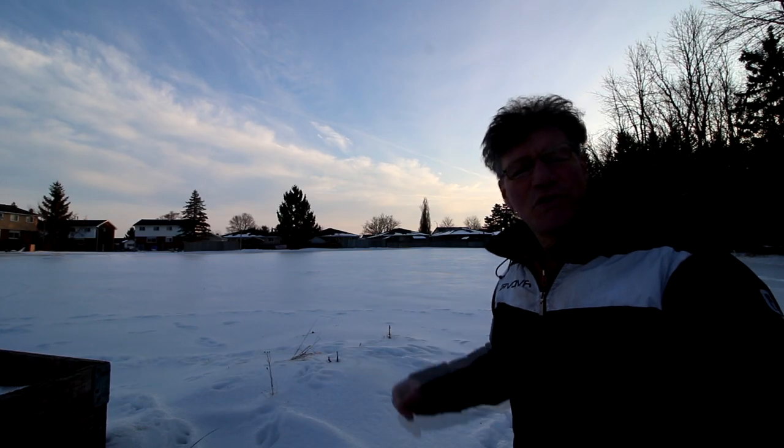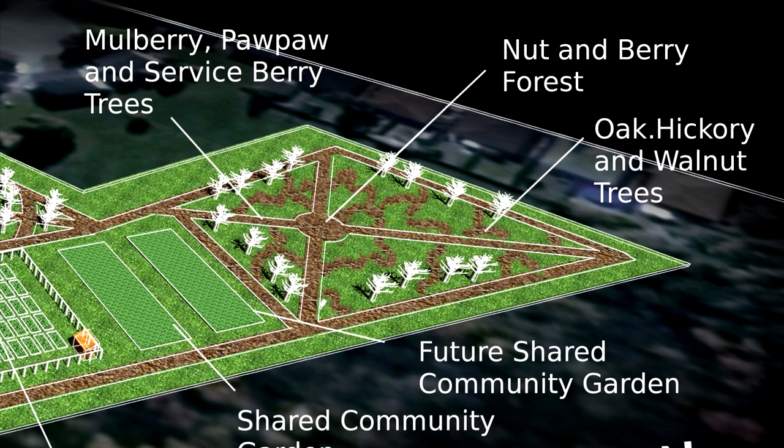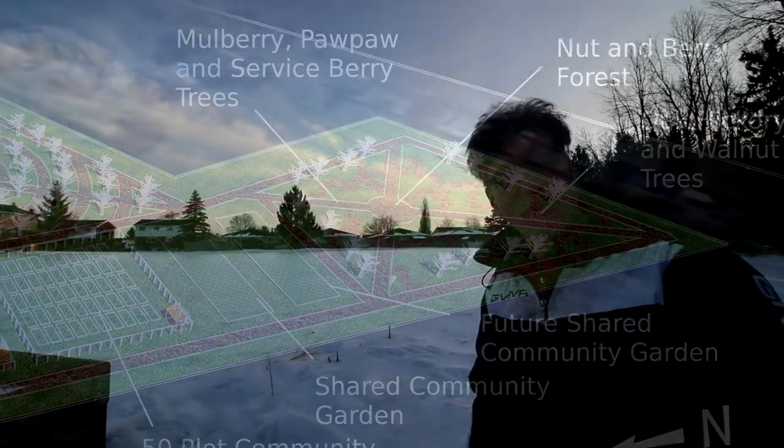Behind me is the future site of the nut and berry forest. It'll be full of nut trees and all kinds of berry bushes with pathways through it that you can take a stroll along. I feel very lucky to be involved with this project — planting an edible forest and community gardens. It'll be quite a sight in spring when everything's in bloom and in fall when you can go in and pick your own harvest.